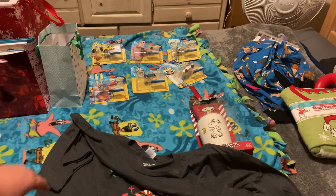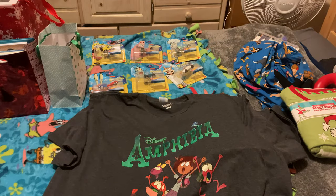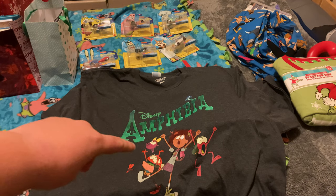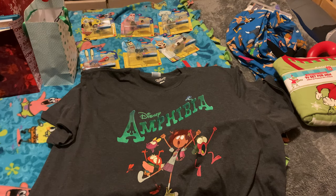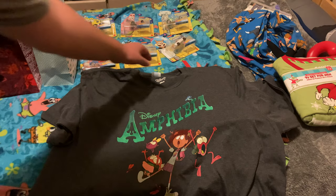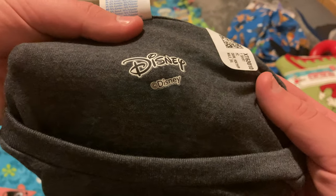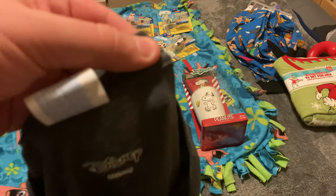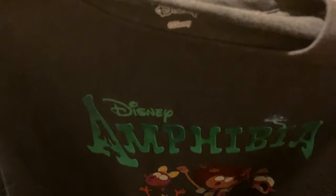I'm definitely happy to have this shirt. Let me get it so you can get a better look. It has the Disney and Amphibia logos printed on the top, and at the bottom we have Ann, Sprig, Polly, and Hop Pop — they all look super excited with their hands up in the air. This one was officially made by Disney themselves, as you can see their logo and copyright information right there. And it has a little sticker attached to it which I'll peel off.